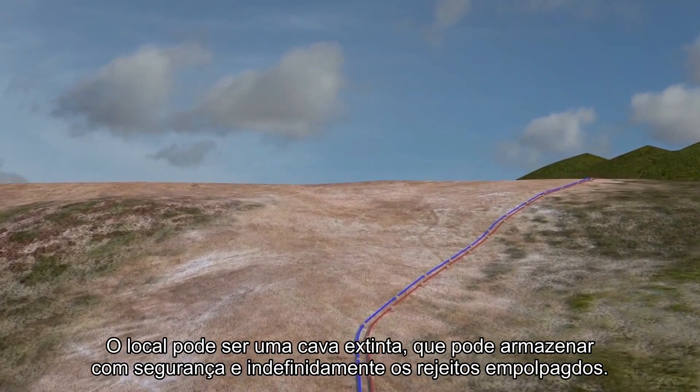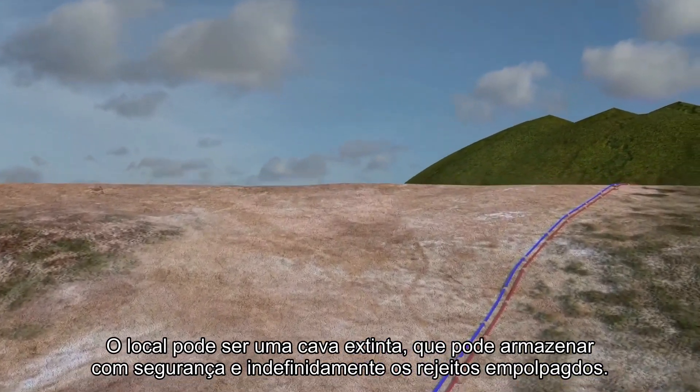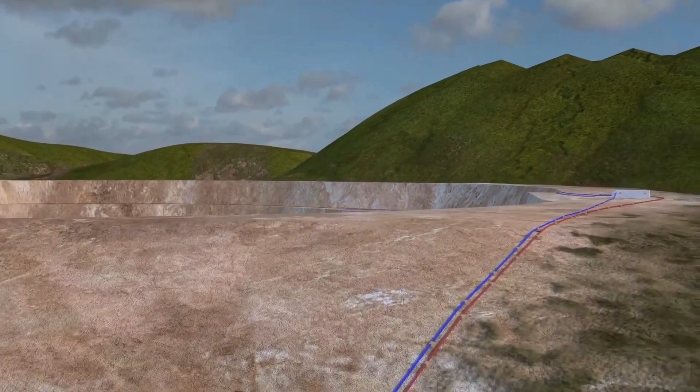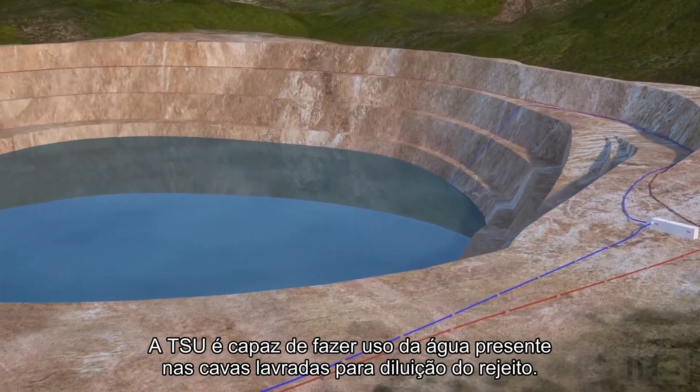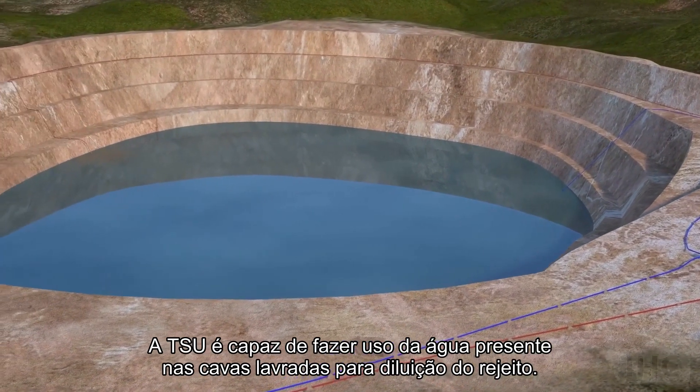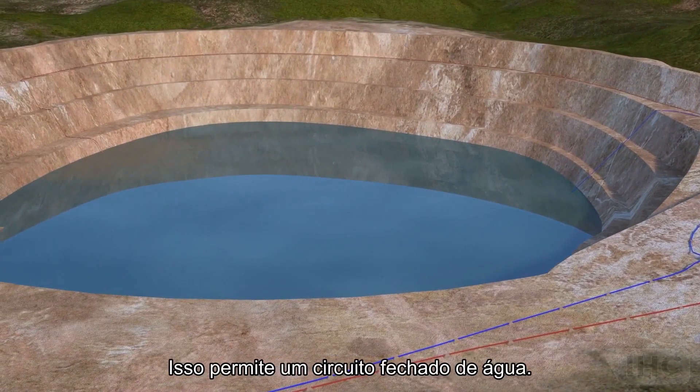This could be a mined-out pit, which can safely and indefinitely store the slurified tailings. The TSU is able to make use of water that is present in mined-out pits for dilution, allowing for a closed water loop.